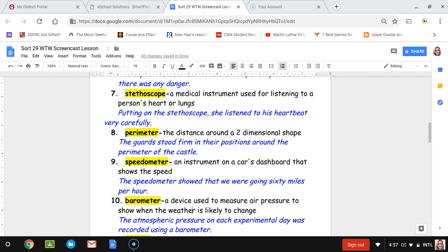Number eight, perimeter. The perimeter is the distance around a two-dimensional shape. The sentence is: the guards stood firm in their positions around the perimeter of the castle. It means around the outside of a shape, not the inside — like measuring the distance around a fence.